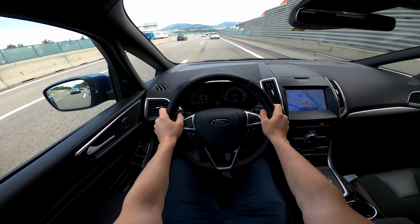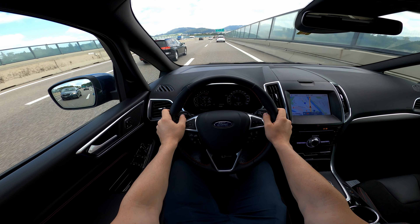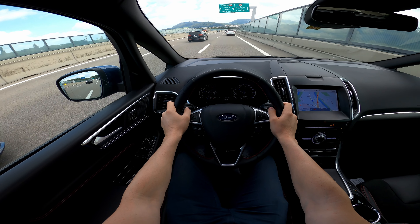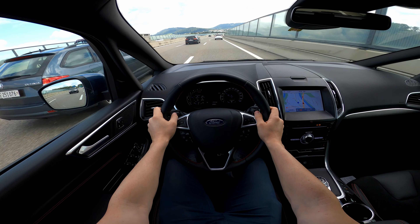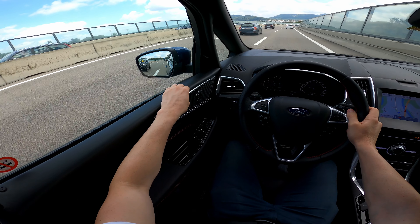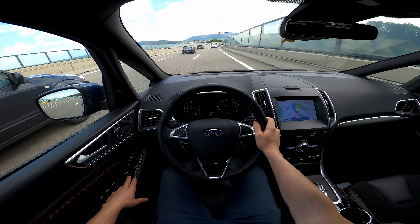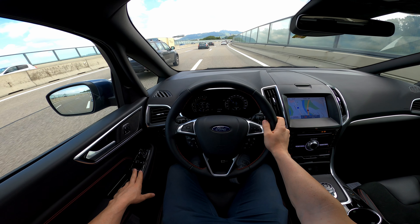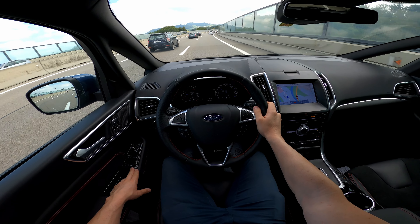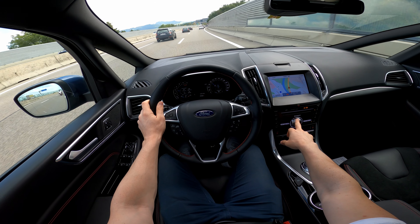Until now the consumption is 6.5 liters — not bad at all, considering the car is heavy, big, and has seven seats. That's normal. And the more I drive, the more I notice the sound insulation in the cabin is very good — really good. The car also comes with a Sony sound system, which is gorgeous.